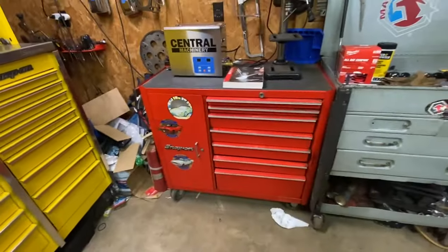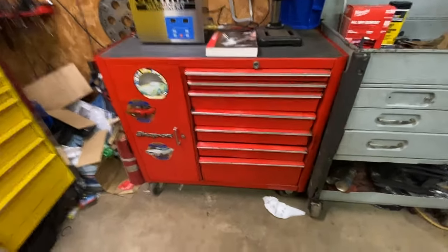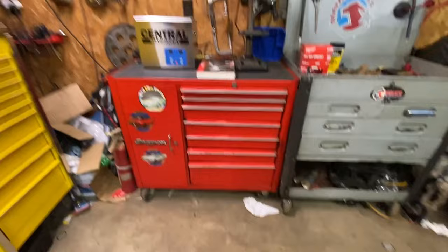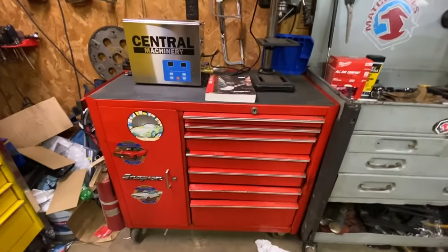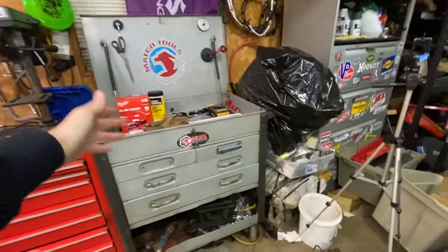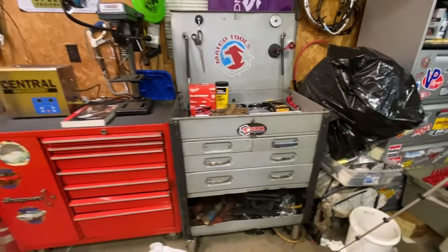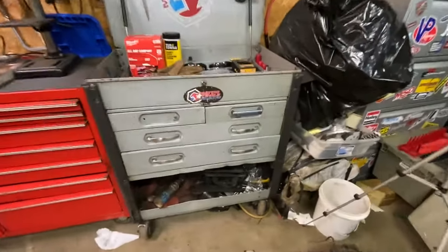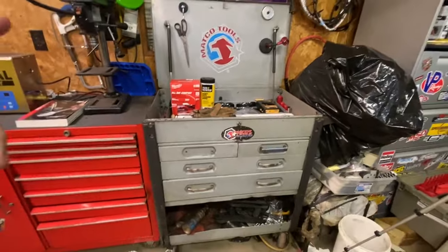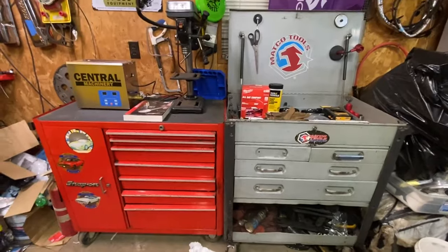To its right we have the red Snap-on vintage box — I don't know what year it's from, but it's old. It's not in the best shape; the drawers don't open perfectly, but it works good and I love vintage Snap-on. Then we've got the Matco box — I think we paid 50 or 75 dollars. Really good box but missing the handles.